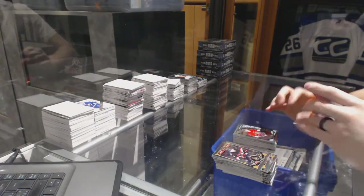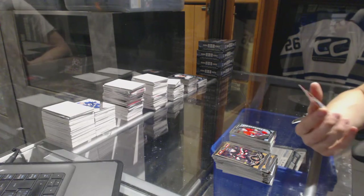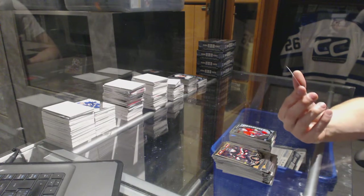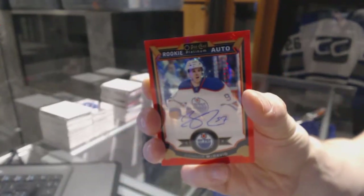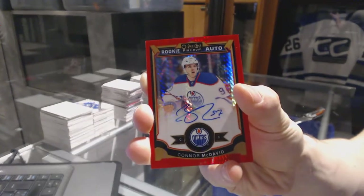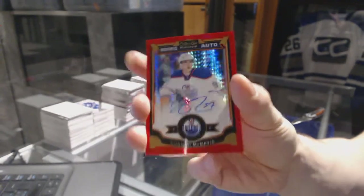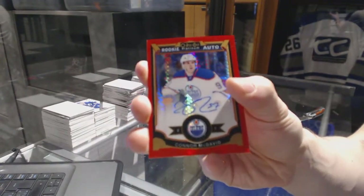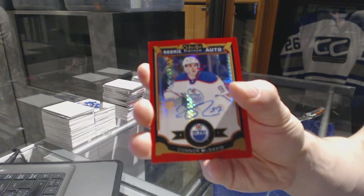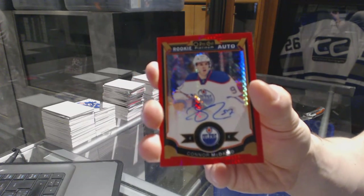And we've got a Red Prism Rookie Autograph numbered 54 of 75 for the Edmonton Oilers, Connor McDavid. McJesus!